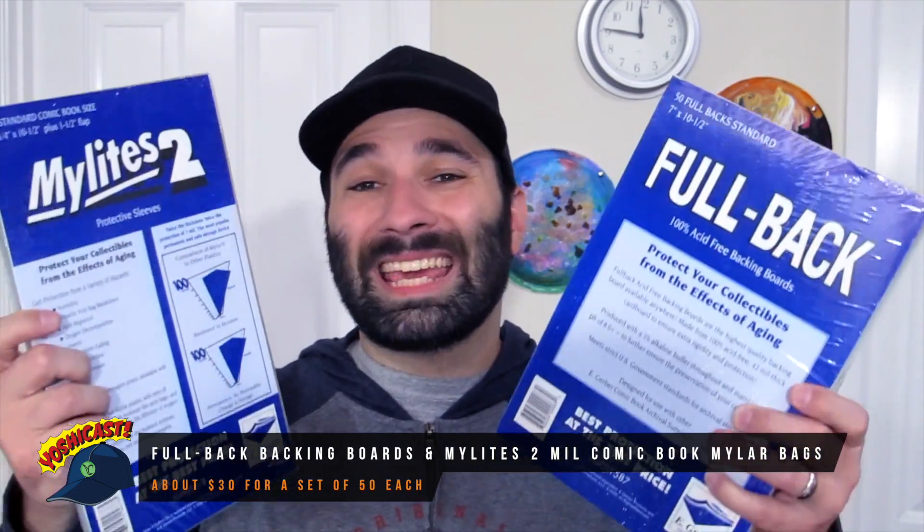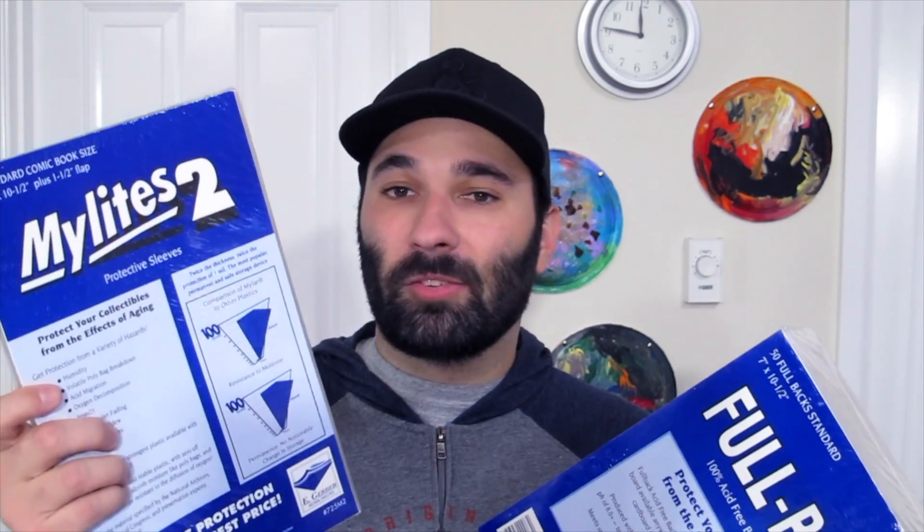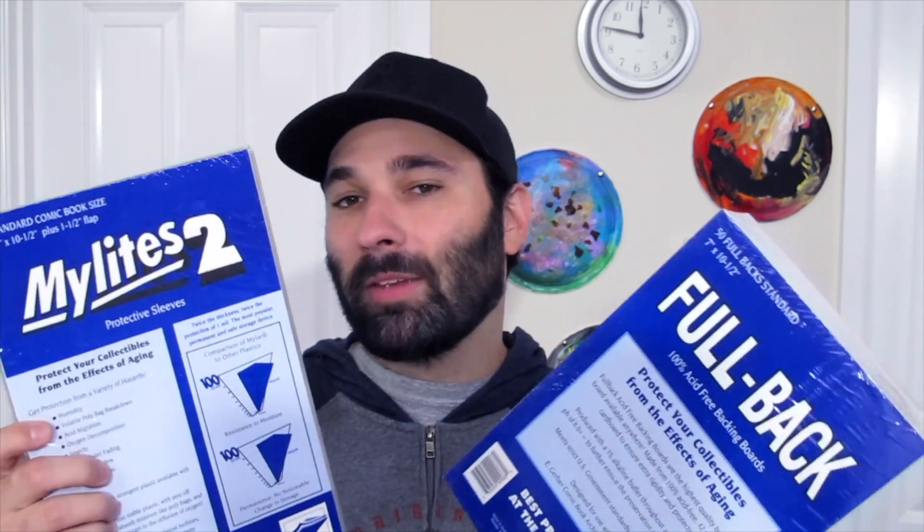The second item on my gift guide for the comic book collector in your life is bags and boards. Comic book collectors cannot have enough bags and boards — I go through a ton of them, and the collectors I know go through a ton of them. It's just part of the hobby. These are E Gerber mylar and fullback boards. This is the crème de la crème when it comes to bags and boards. These protect against sun and are stronger than your average bags and boards.